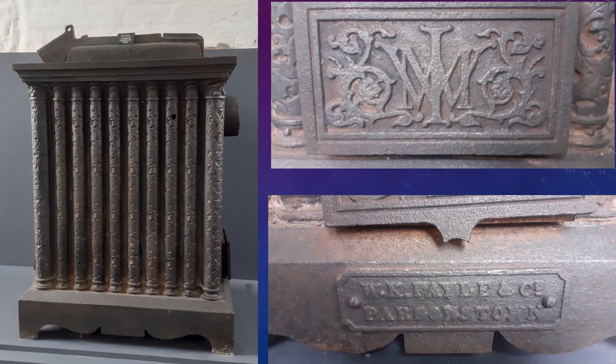This is one of our really cherished objects within the museum — an original stove from the infirmary here in Portumna Workhouse. The two pictures on the right here are a pair of nameplates: the one at the top bears the monogram of Musgraves of Belfast, the manufacturers of this stove, and the one at the bottom is for W.K. Fale & Company, Parsonstown — now Birr in County Offaly — who were the suppliers of the stove to the workhouse. What we're actually looking at here is a convective heater. Cold air is drawn in at the bottom, warms as it rises up the tubes, flows out of the top, and is able to heat the infirmary area without any dust or ashes. So it's a perfect heating device for an infirmary.